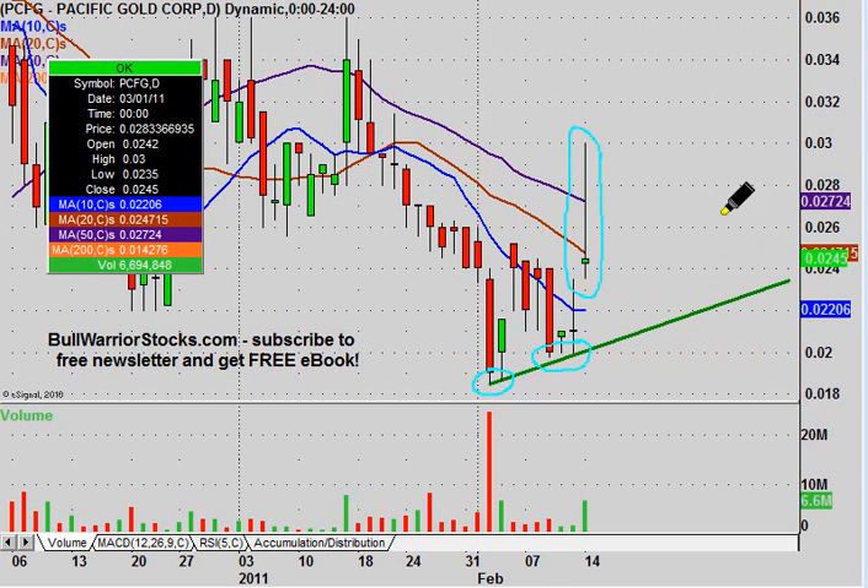Does that mean that this is for surely going back up to 10 cents? I don't know about that. There's still a lot of work to be done, but as long as it can hold this portion of the trend line as time goes on, that's going to be a sign that the bulls are gradually gaining more and more strength. Keep your eye on that trend line — that is definitely the key level of support.